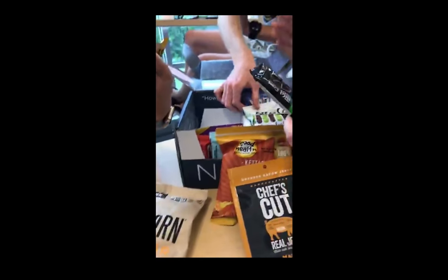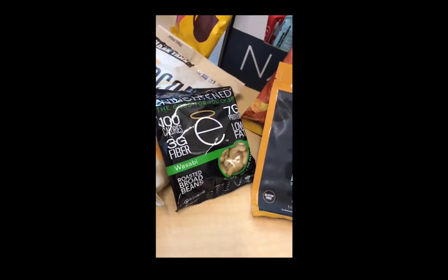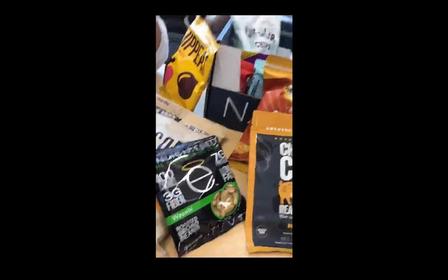Are those gluten free? Probably. These are gluten free, so they're helping us out with that. Oh my god, I'm really excited to choose. Roasted broad beans — three grams of fiber! Organic mini cookies.